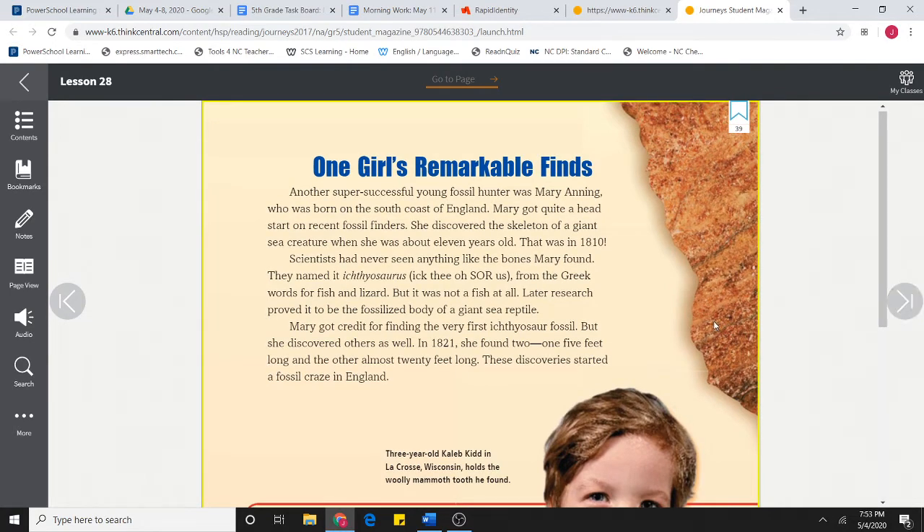One girl's remarkable finds. Another super successful young fossil hunter was Mary Anning, who was born on the south coast of England. Mary got quite a head start on recent fossil finders. She discovered the skeleton of a giant sea creature when she was about 11 years old — that was in 1810. Scientists had never seen anything like the bones Mary found. They named it Ichthyosaurus, from the Greek words for fish and lizard. But it was not a fish at all. Later, research proved it to be the fossilized body of a giant sea reptile. Mary got credit for finding the very first Ichthyosaur fossil, but she discovered others as well. In 1821, she found two — one five feet long and the other almost 20 feet long. These discoveries started a fossil craze in England.